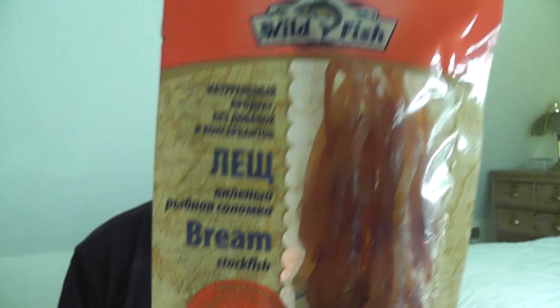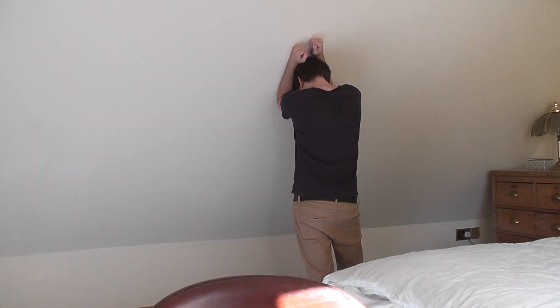Bream stockfish. It feels like bacon. It smells like someone's dirty shoes. Oh my god, that's so salty. One out of ten.